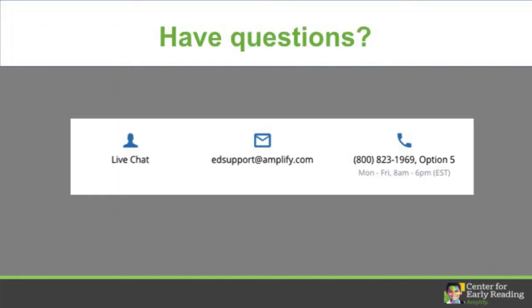If you have questions, reach out to Amplify's educational support team on live chat, email, or phone anytime, Monday through Friday between 8 a.m. and 6 p.m. Eastern Standard Time. Thank you for listening!